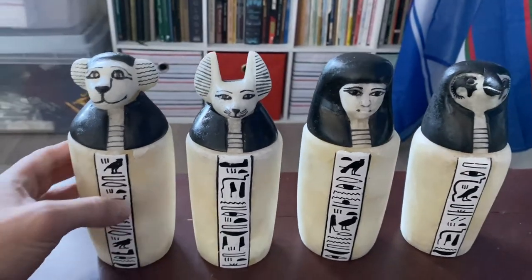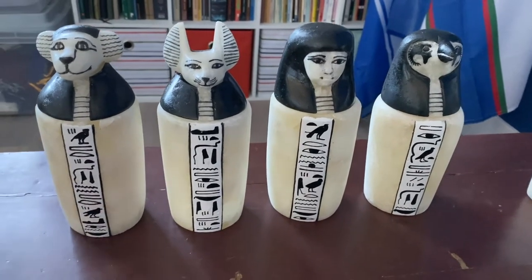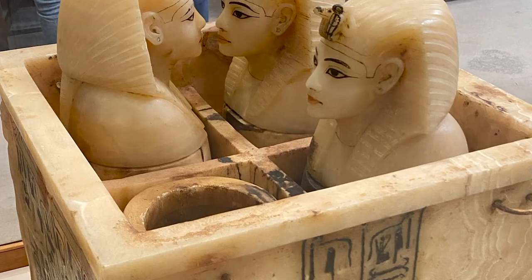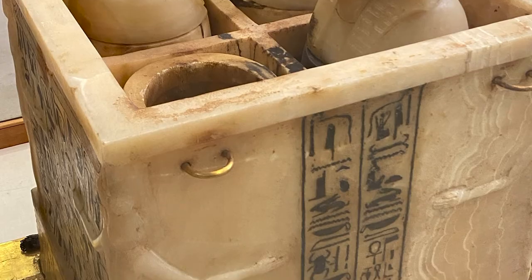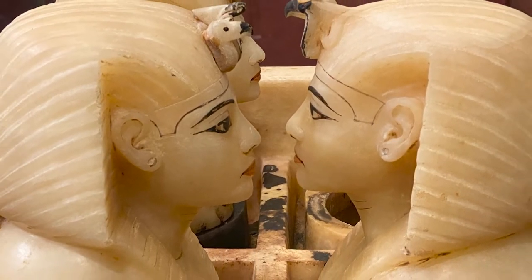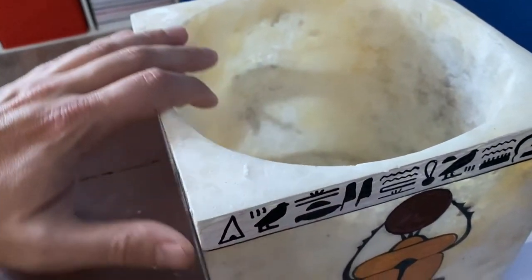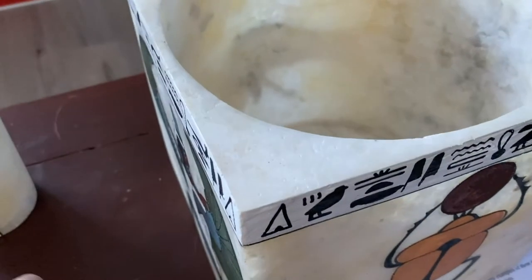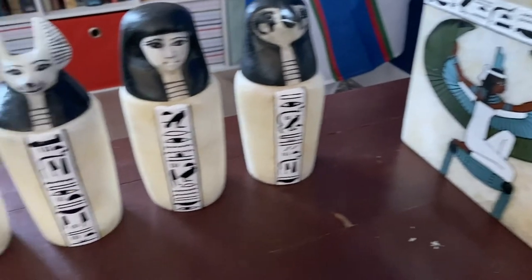This is fairly representative of how big these jars would have been, but some jars were actually much larger. For example, in King Tut's tomb, the jars in the Cairo Museum are enormous — they're like five times the size of these, really, really big. And they also came in a box like this. This is solid alabaster, by the way — a piece of it just chipped off — a solid alabaster box to contain the jars.